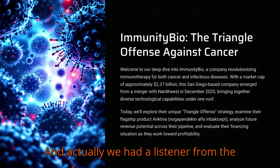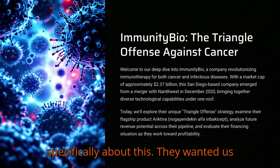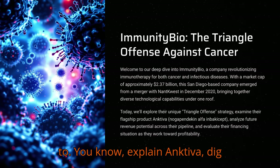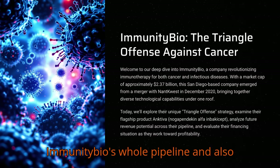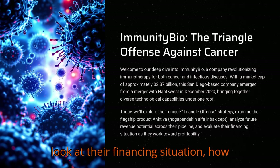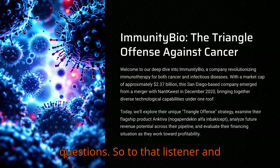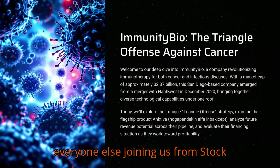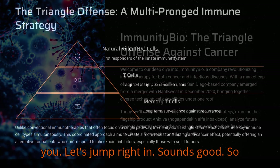A listener from the Stock Explorers community asked specifically about this. They wanted us to explain Ancetiva, dig into the future revenue potential for Immunity Bio's whole pipeline, and also look at their financing situation — how they're funding things until they hopefully reach profitability. So to that listener and everyone else joining us from Stock Explorers, welcome. This deep dive is for you. Let's jump right in.